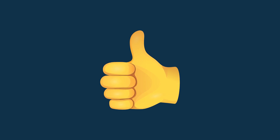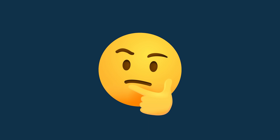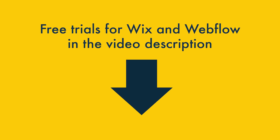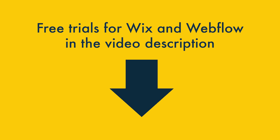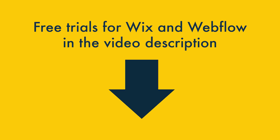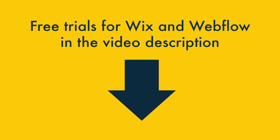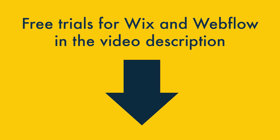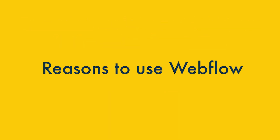So those are 6 key reasons we'd use Wix over Webflow. But where does Webflow win? I'll come to that in just a moment. But first, if you're interested in using either platform, do check out the video description, where you'll find links to the latest trials and offers for both platforms. Please note that some of these are affiliate links, meaning that if you buy through them, we may receive a commission.